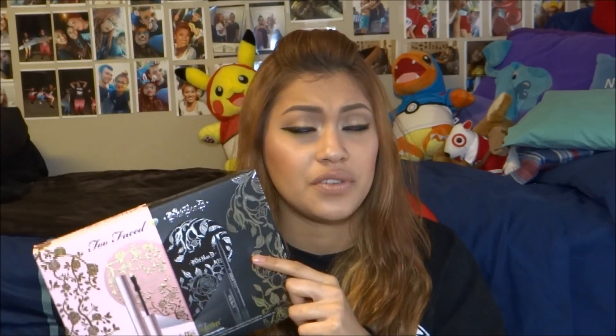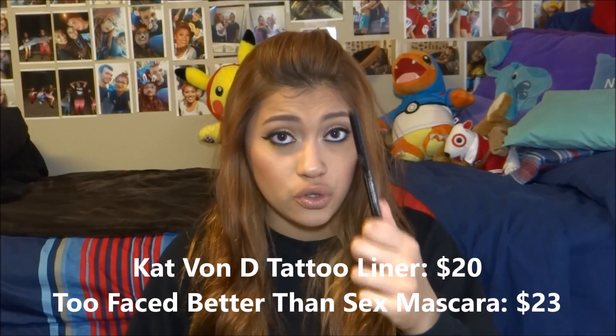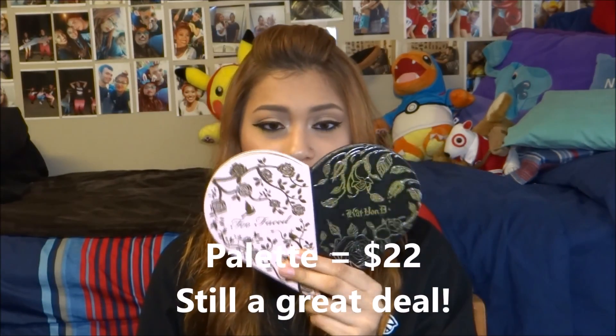So this palette comes not only with an eyeshadow palette, but it comes with a full size Kat Von D Tattoo Eyeliner and a full size Too Faced Better Than Sex mascara. Altogether, these three items cost $53. I know that's pretty pricey, but since it comes with a full size mascara and a full size eyeliner, I wouldn't mind paying $53. I know this mascara costs $20, and I'm assuming the eyeliner is $20 or probably more, so that's about $40 — which would make the palette itself around $13. I think that's a pretty good deal.